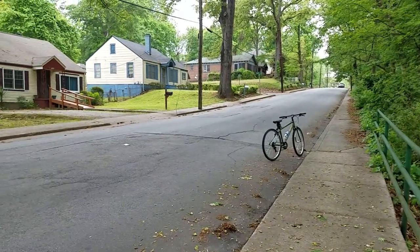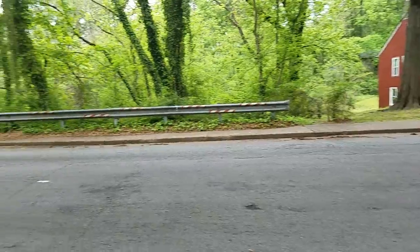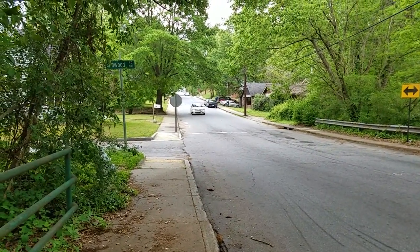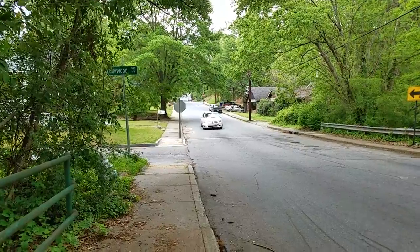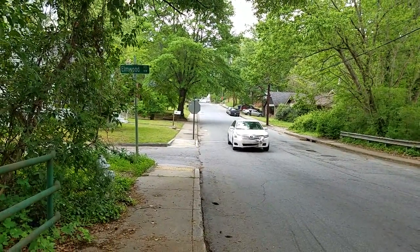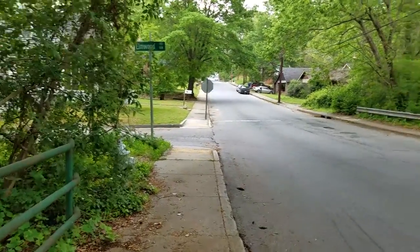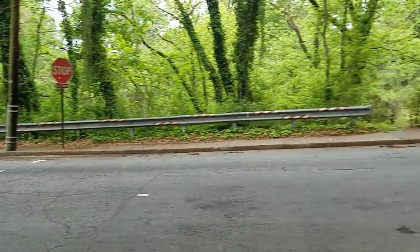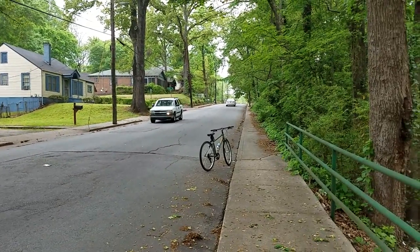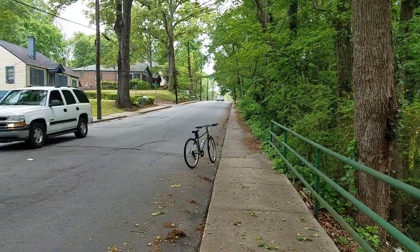I just thought it looked really cool. This is what North Avenue looks like — not even a mile west of where the CSX train tracks are, where the big trestle is. This is Elmwood and North Avenue, if that helps. It's my first time over here, so I'm doing a bike tour this Sunday and thought I'd come over here and scope it out. Really cool.